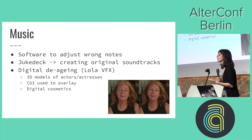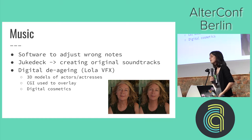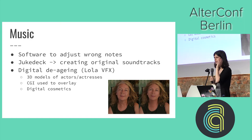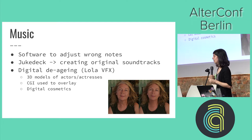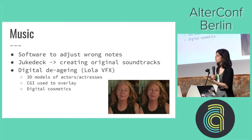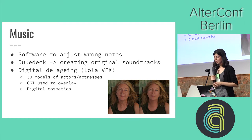Then we've also got digital de-aging. Lola VFX have been doing 3D models of actors' faces, then adjusting them — what they call 'digital cosmetics' — and using CGI to place that over the actual face. There's a picture here extracted from a video, and if you watch the video online you can see the person moving around. It's quite realistic looking — quite good.